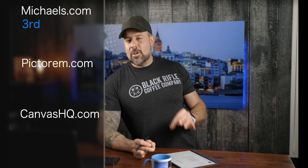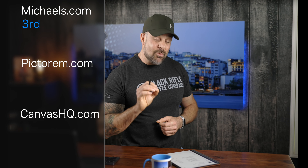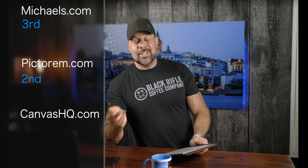Now let's get to the top three: Pictorium, Canvas HQ, and Michaels were all competing for the number one position. Coming in third is Michaels with a score of 21. Coming in second, this one surprised me — the unboxing presentation was really impressive. I think with a few minor adjustments to their print, they have a real shot at taking the title in an upcoming year. Coming in second is Pictorium with a score of 26.